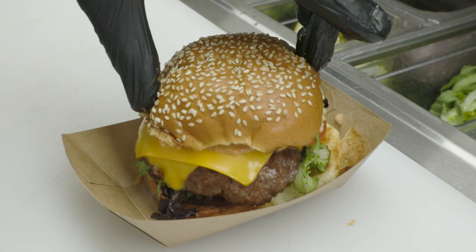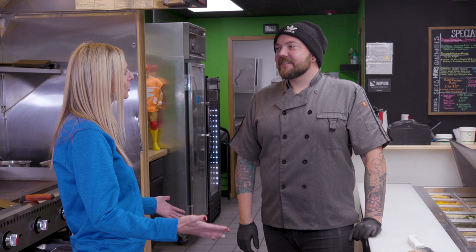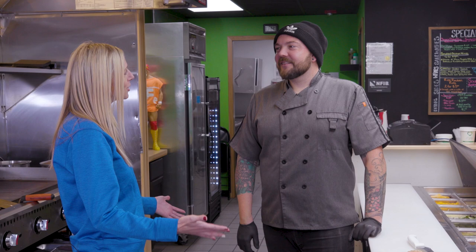Thank you so much, Garrett, for having us out today and showing us the hamburger trowel and making a great burger for us. Absolutely — thank you guys for including us in this. Go get your hamburger trowels!